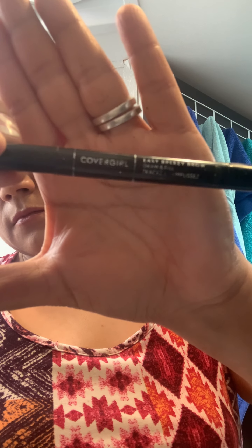Then I have this CoverGirl eye pencil — I feel like I've had this thing forever but it's perfect. It has a little angle to it and it's the right color for me, a dark brown. I used the spoolie from the last mascara I had to brush it out — I just keep that one instead of buying separate spoolies.